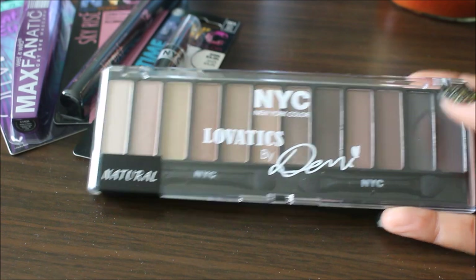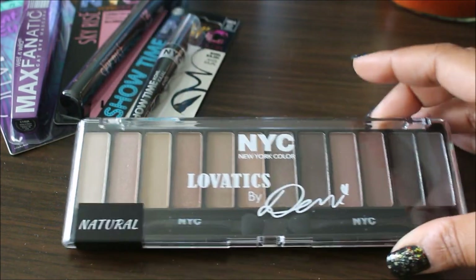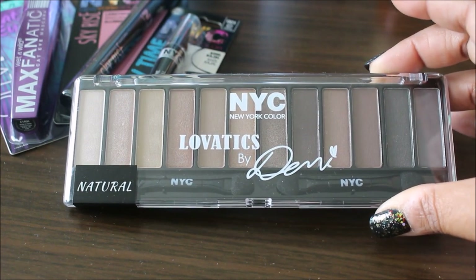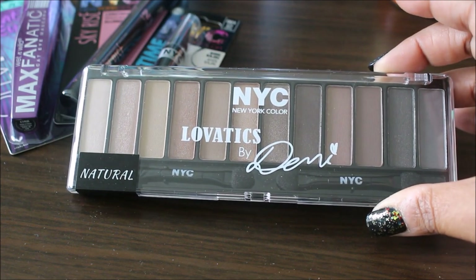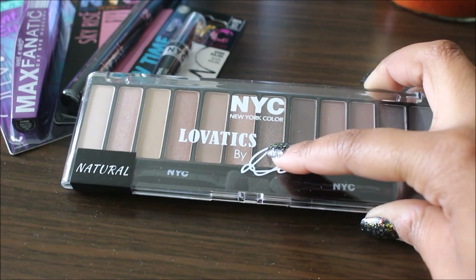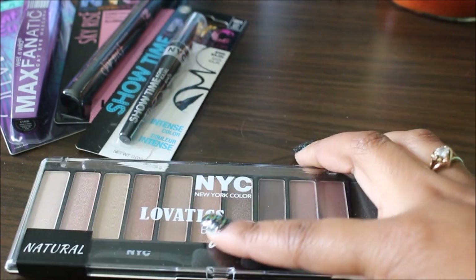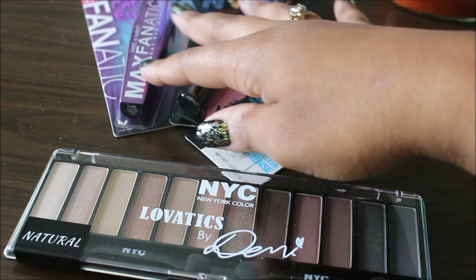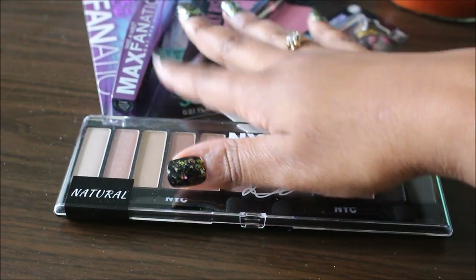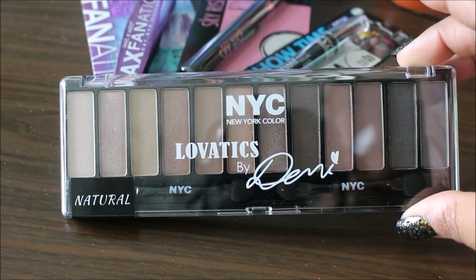This is the NYC New York Color Lovatics by Demi Lovato Natural Palette. I didn't see any other palettes, just this one. This was normally $6.99 at Target. The 20% off Cartwheel applied, bringing it down to $5.59. Then I used my $1 off any one Lovatics product, bringing it down to $4.59. There were two different NYC coupons that came out yesterday — one good on Lovatics only and one good on regular NYC products excluding Lovatics. These NYC deals ended yesterday, so I grabbed them while I could.